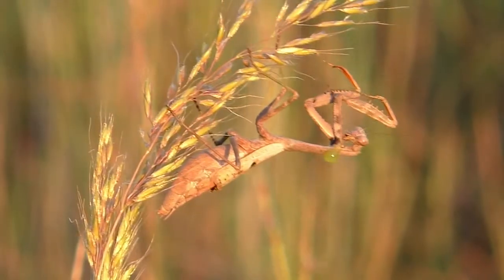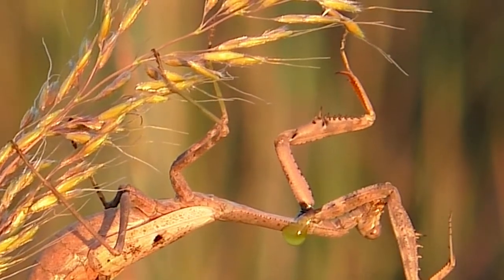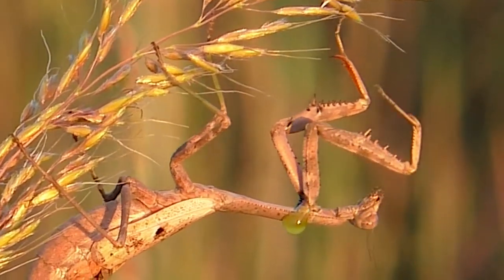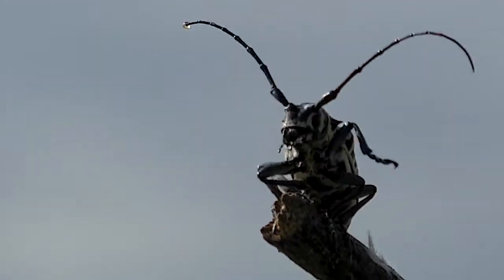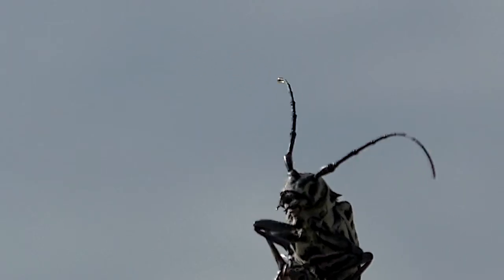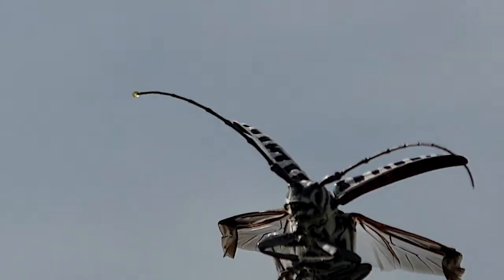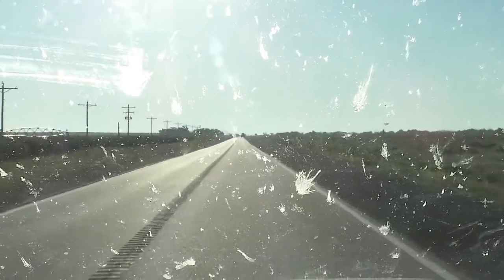This praying mantis is bleeding from its leg joint. And this cottonwood borer is bleeding from the end of an antenna. Green blood. So that's why your summer windshield isn't painted red.